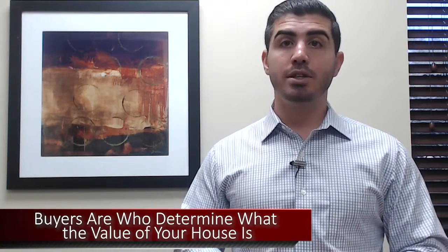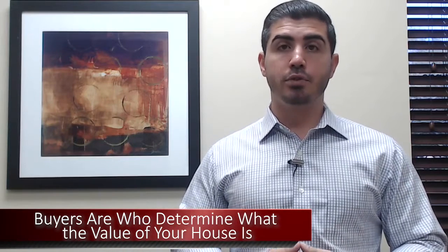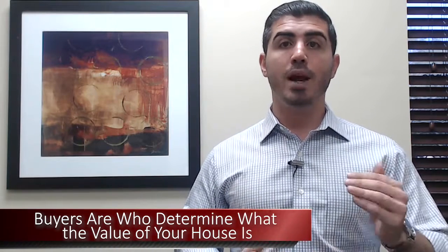At the end of the day, buyers are who determine what the value of your house is. Your house is worth as much as what a buyer is willing to pay. So it's very important to price your home correctly in line with where the market says your home is worth, to make sure you sell quickly and for top dollar.